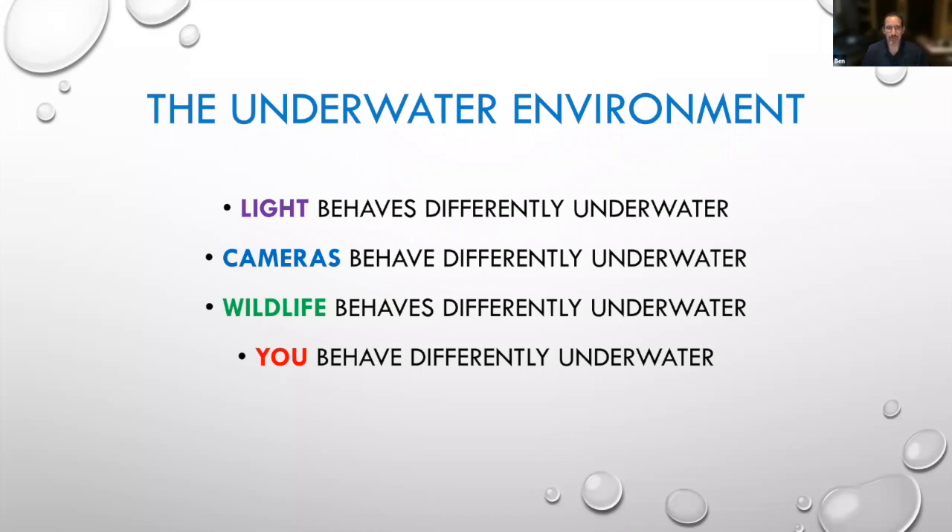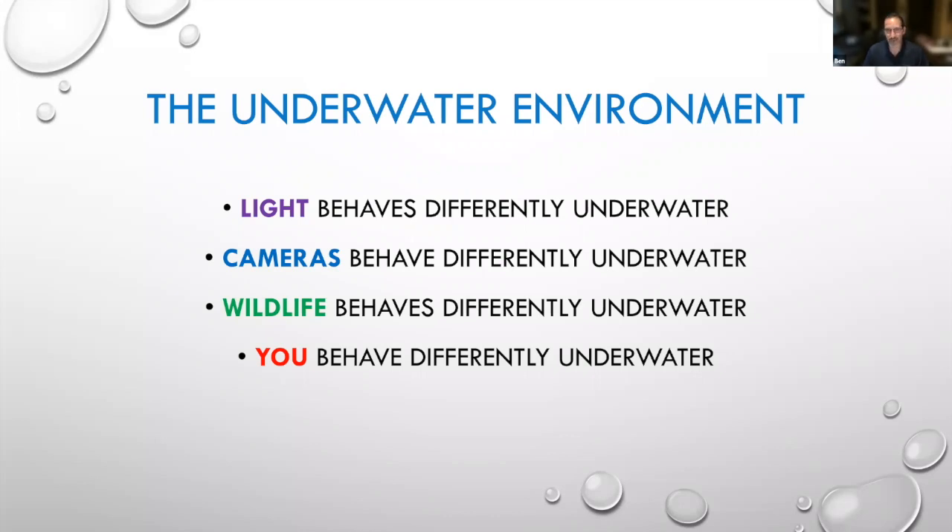Just by way of introduction: everything is different underwater. Light even behaves differently underwater. Your cameras behave differently underwater. The wildlife is very different underwater. And even you are different underwater. There are certain basic things you don't think about on land that you have to be very cognizant of underwater. We'll talk about how each of these things affects photography as we go through this talk.